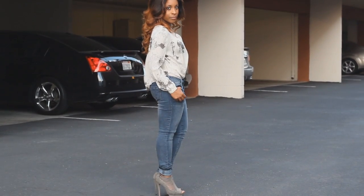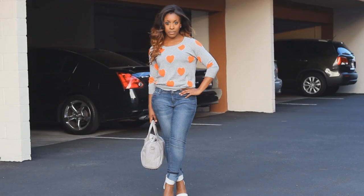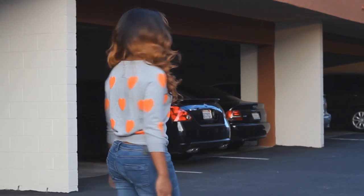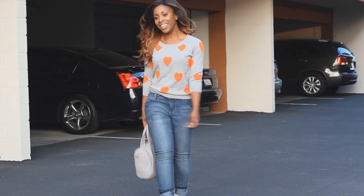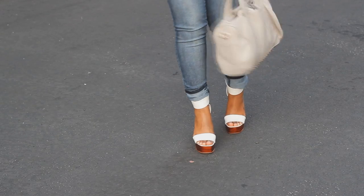I did two different looks with Maya — one with this dress shirt from Standards and Practices and my gray ShoeDazzle caged heels, and the other with this super cute gray quarter-sleeved sweater from Pleone, I think that's how you say it, and white wooden platforms from Aila Blue.